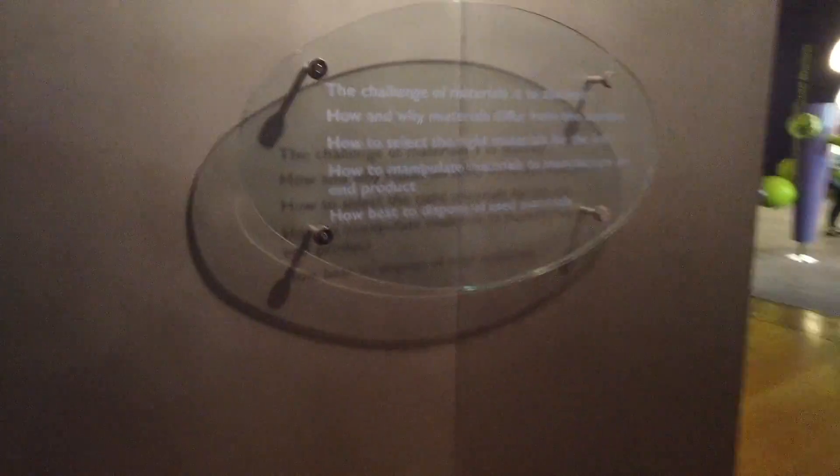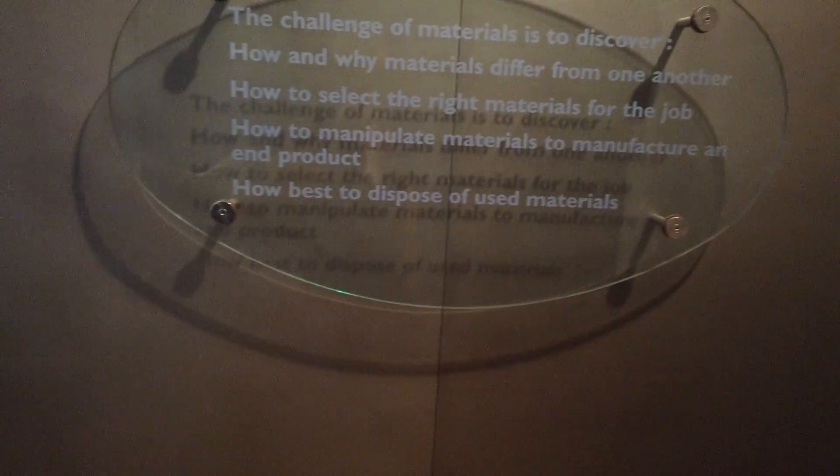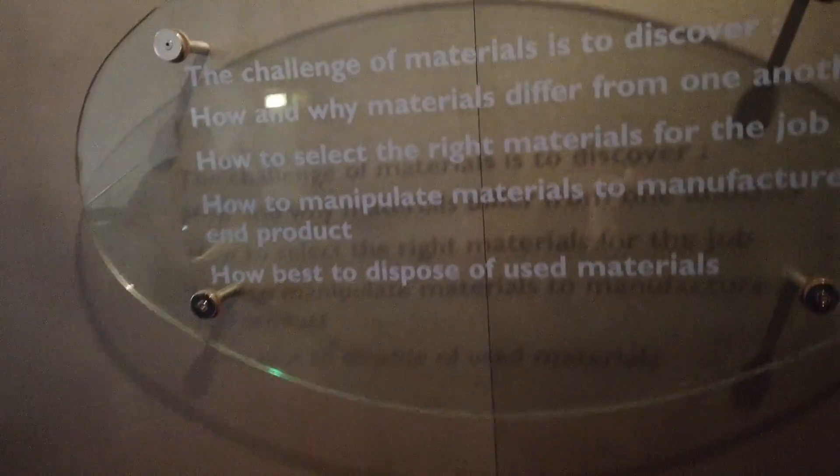Challenge of materials. Let's see what we got guys. The challenge of materials is to discover how one material is different from one another, how to select the right materials for the job, how to manipulate materials from manufacturing to end product, and how best to dispose of used materials.